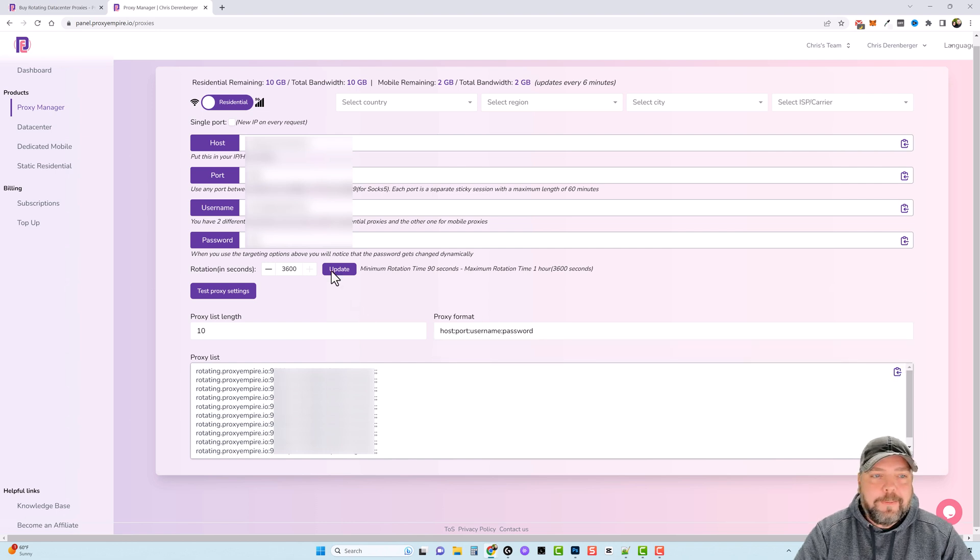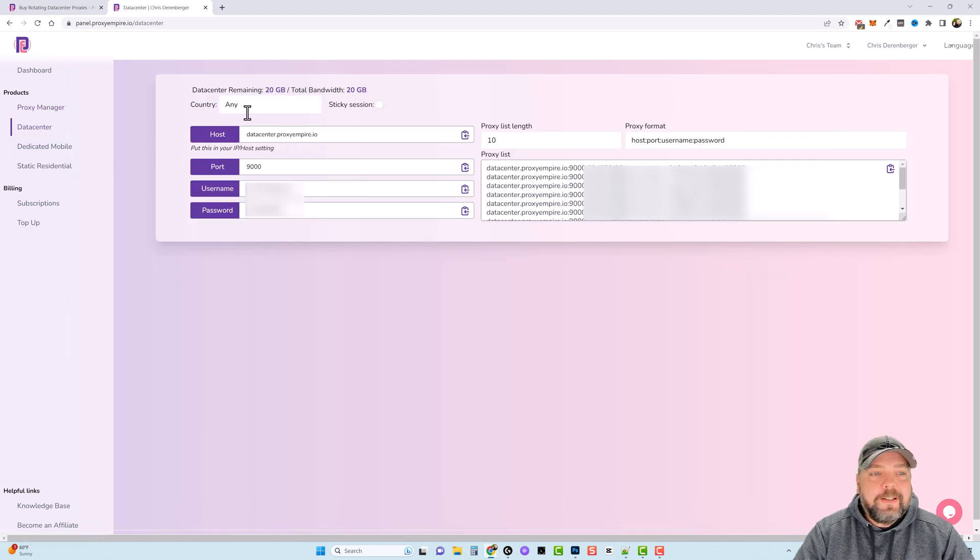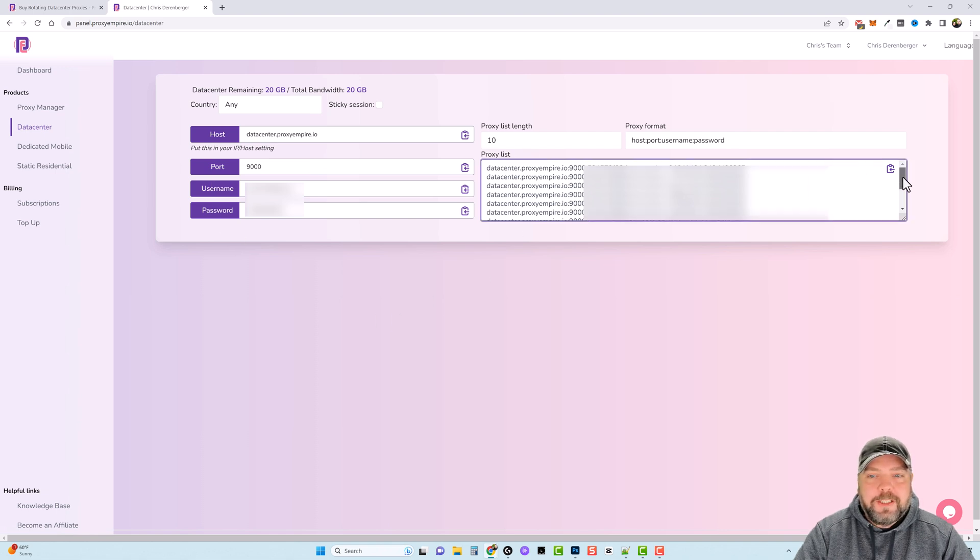Residential proxies are great, but if you tick this box it jumps over to mobile proxies, which are the best types of proxies you can get, but also the most expensive. Once again you have all your data here, and down here it has your rotation in seconds — so how often do you want it to rotate to a new proxy. Under datacenter, I have 20 gigs remaining. I can choose the country I want these from, and it gives me my host, port, username, and password, as well as my proxy list.